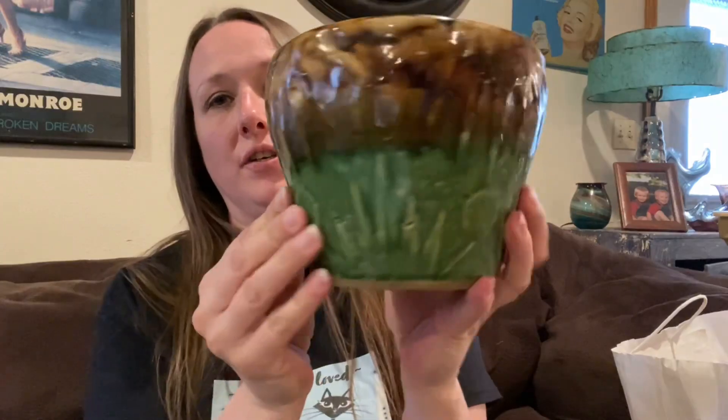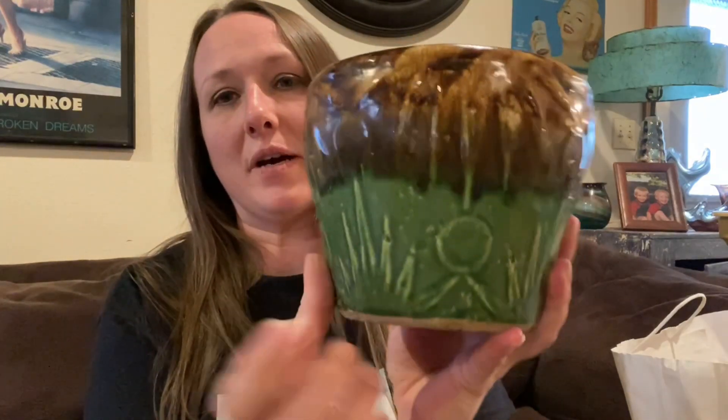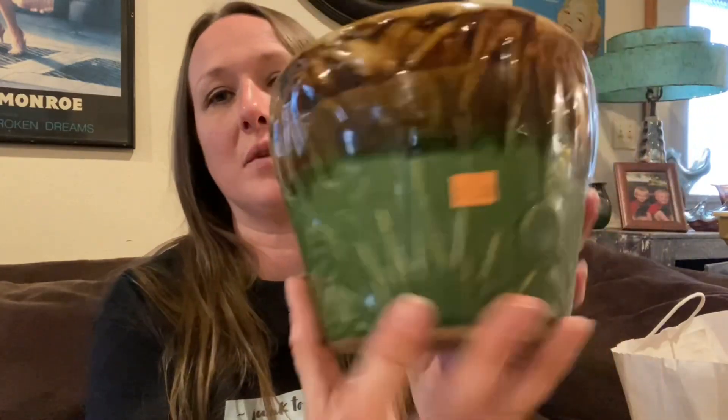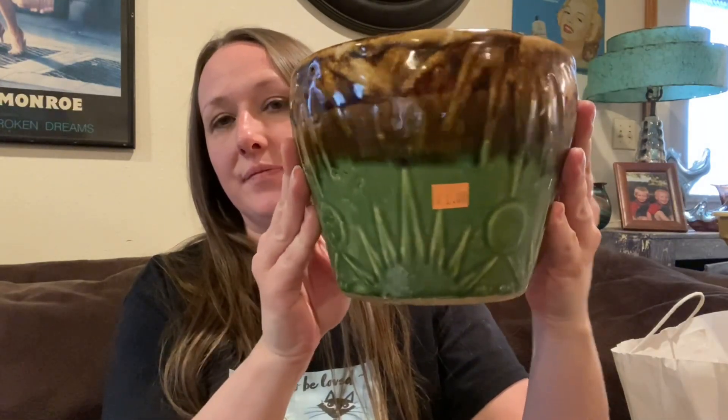Then I got this and I believe this is McCoy — I'm not for sure because it's not marked, but I believe this pattern is McCoy. I love this for one dollar — I couldn't believe I couldn't leave it behind for only one dollar. It's a little heavy, so this might have to be shipped by itself if it goes into one of my live sales. If you're interested in it beforehand, you can email me at junktobyloved@gmail.com.